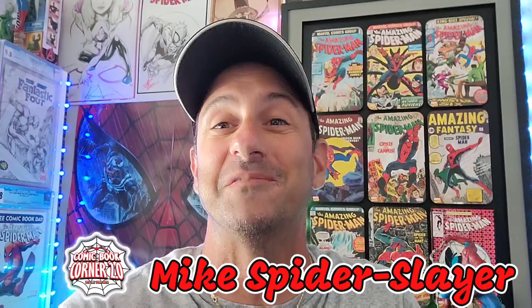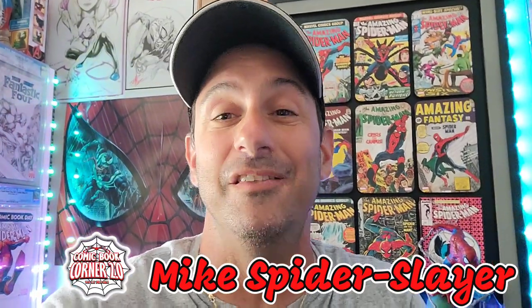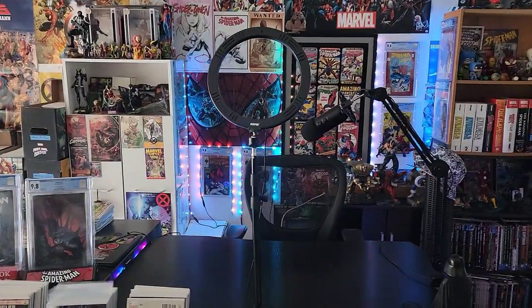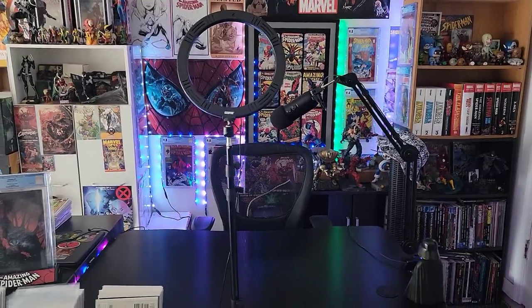What's up all my web heads! Welcome back to Comic Book Corner 2.0. I'm your host, Mike Spider Slayer, getting ready to bring you the 2023 room tour — I should say like Spider Slayer Lair Tour. Let's not waste any more time. Alright guys, here we go: the tour of Spider Slayer's lair!